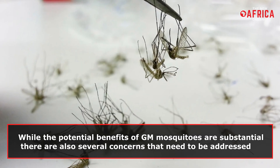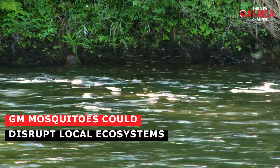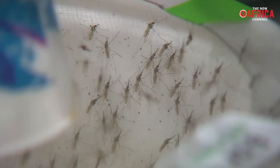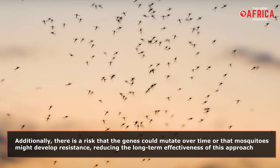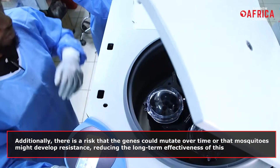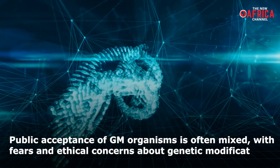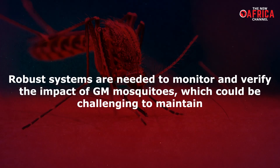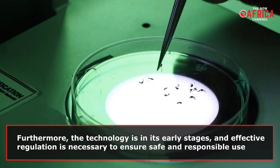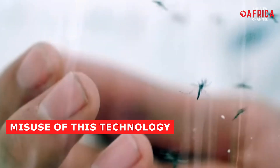While the potential benefits of GM mosquitoes are substantial, there are also several concerns that need to be addressed. The introduction of GM mosquitoes could disrupt local ecosystems, affecting species that prey on mosquitoes and potentially leading to unforeseen ecological consequences. Additionally, there is a risk that the genes could mutate over time, or that mosquitoes might develop resistance, reducing the long-term effectiveness of this approach. Public acceptance of GM organisms is often mixed with fears and ethical concerns about genetic modification. Ensuring informed consent and transparency is crucial to gaining community support. Robust monitoring systems are needed to verify impact, and effective regulation is necessary to ensure safe and responsible use. There are also concerns about the potential misuse of this technology for bioweapons.